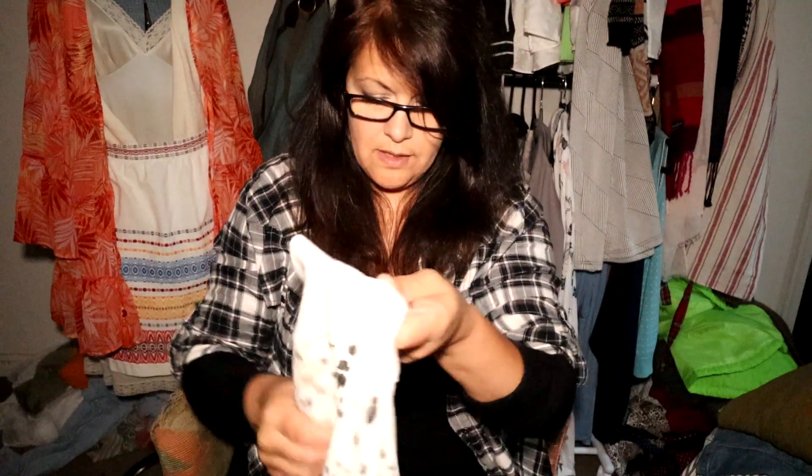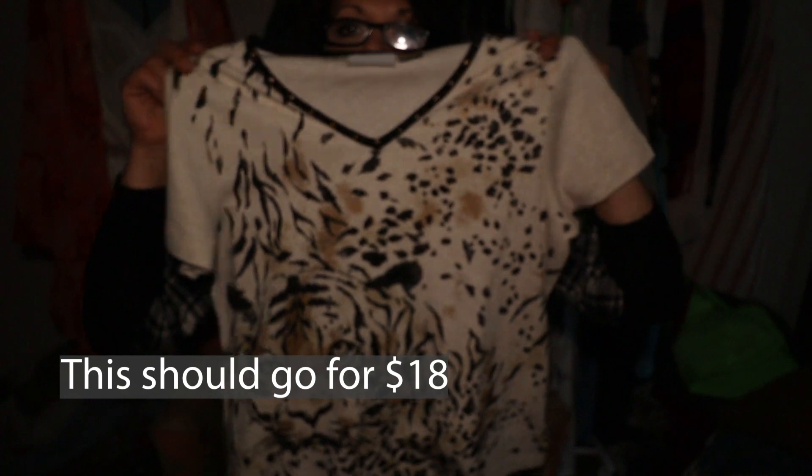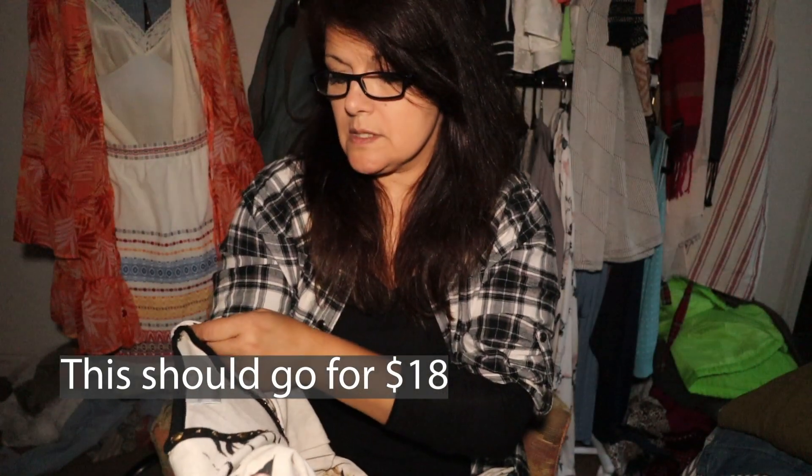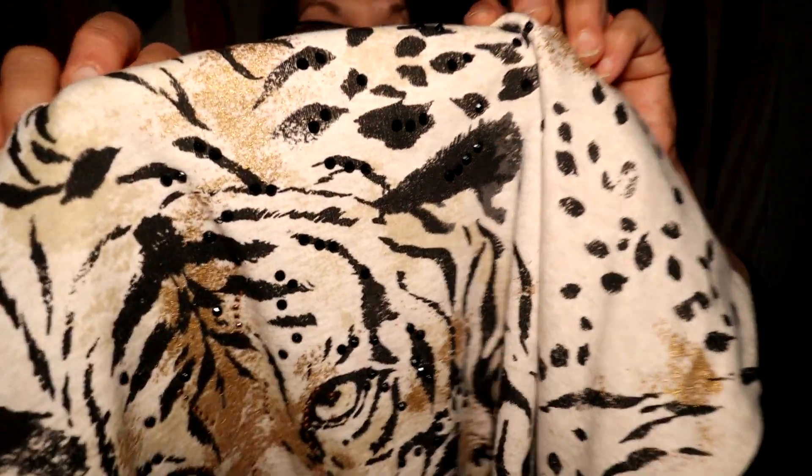This one I got for style. I try to get all sizes — anything animal print or boho. This is a petite small but it is oversized, and it's got some bling around the neck and along the bodice — you can see that shimmering there. So sweet — I have to list this one.